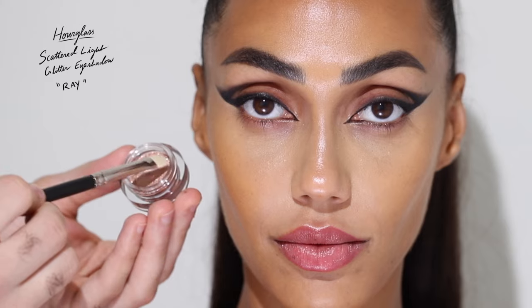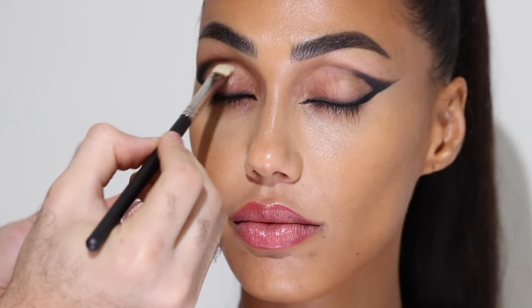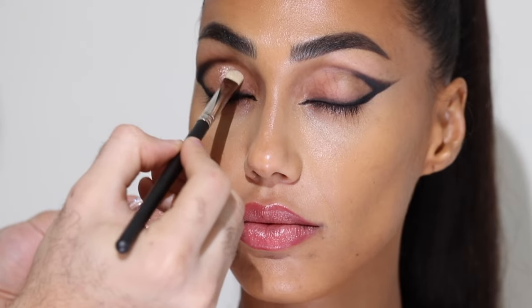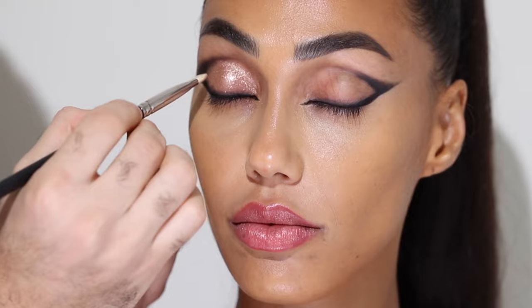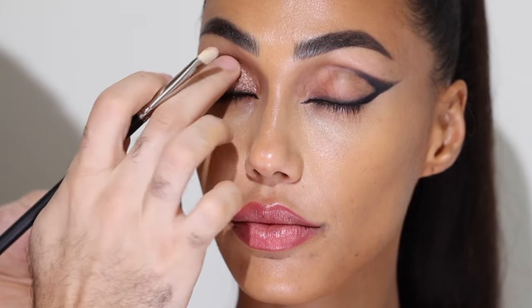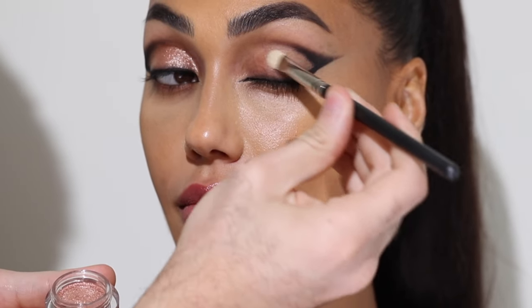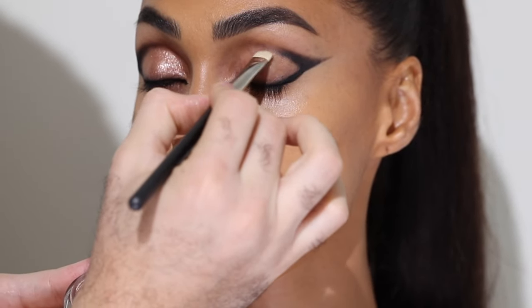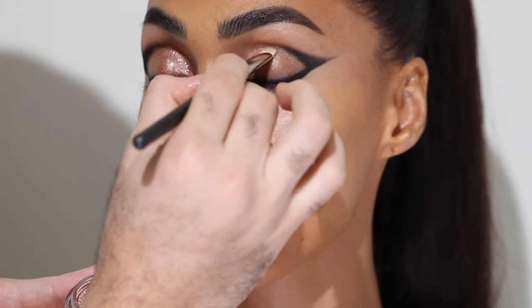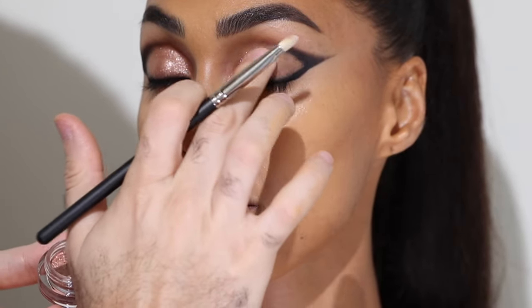For some glitter and shine, I'm taking the Hourglass Scattered Light Glitter Eyeshadow in the shade Ray, and I'm patting that color on the lid. Because I didn't put anything on the lids there's a bit of skincare on, so it's going to grab onto that product without disrupting it. I like the natural color of her lids and I feel like the shimmer will shine through. I was really impressed by how well this product worked with the brush — I did tap it in with my finger in the end, but it works beautifully with the brush, which I find products like these are usually hard to work in with a brush.